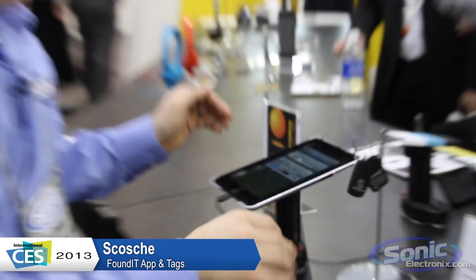From CES 2013, we're here at the Scosche booth with a 2013 Innovations Award winner for CES. This is the Found-It. It's a wireless item locator, and let me give you the rundown on this.